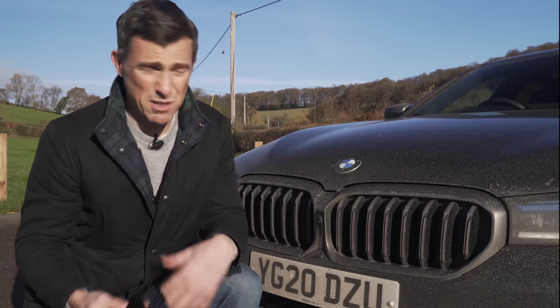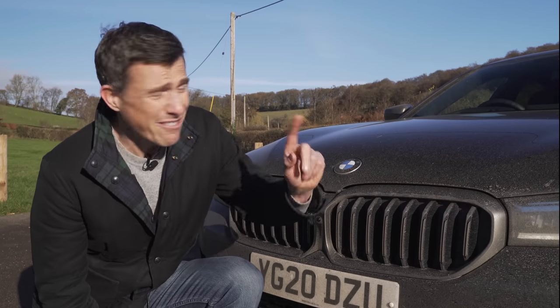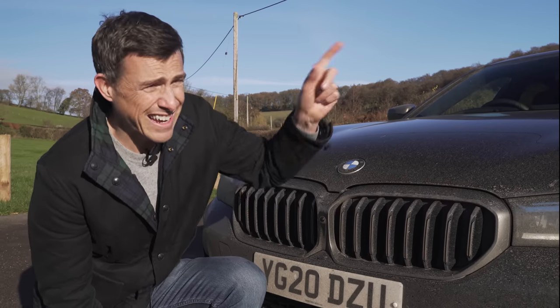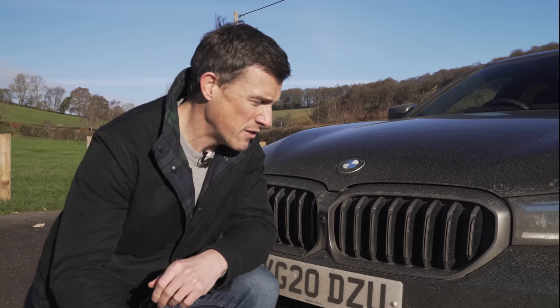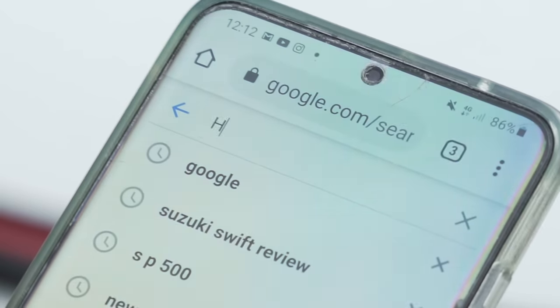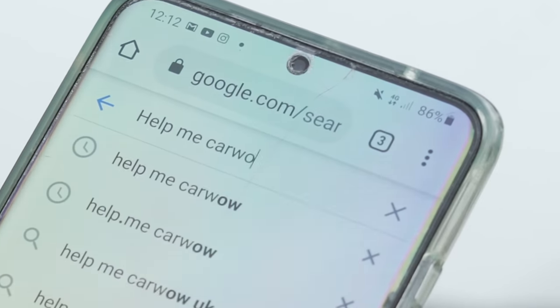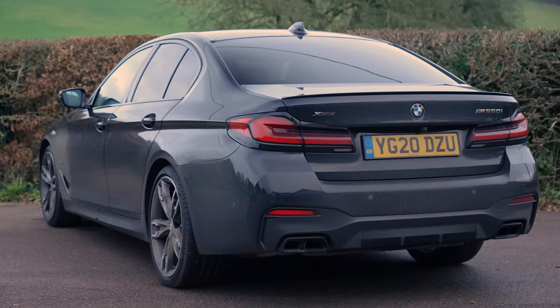If you want to see how much money you can save off one of these, there's a link in the top right corner of the screen. You can simply Google 'help me CarWow' and my team and I will help you choose the right car for you and get it for a fair price from one of our trusted dealers.